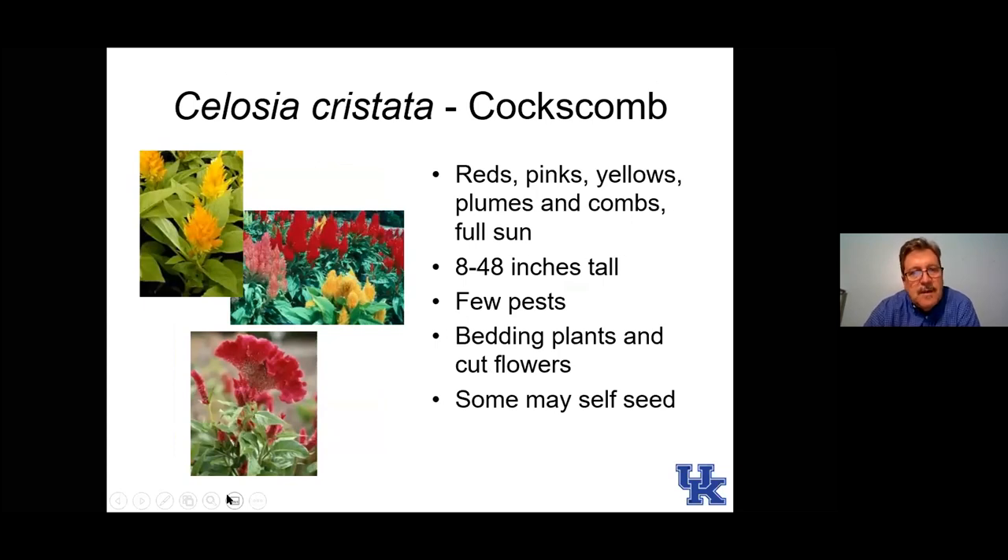Here is coxcomb, which has three different flower types: the comb type (Cristata), Plumosa, and Spicata with smaller but longer flowers. These are really good drought tolerant plants — they take the heat really well. A lot of them self-seed in the garden, meaning where you planted them this year, if you look closely next spring and don't disturb the soil too much, you may see some new plants coming up. And many of these are very pollinator friendly.